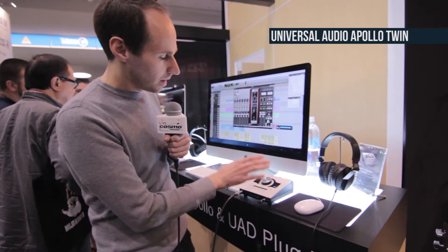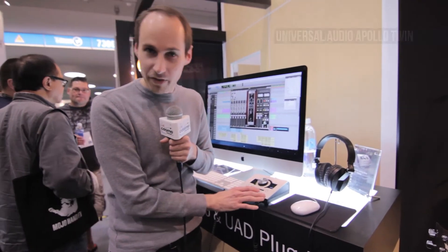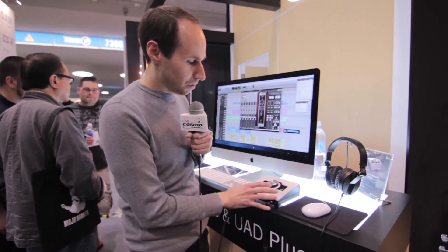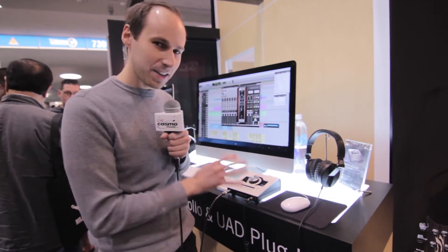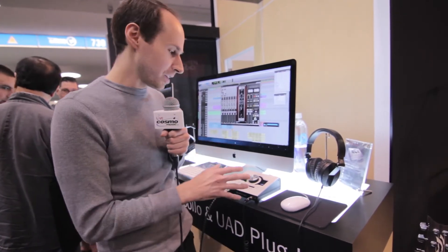Hi, my name is Lev Perry. I'm the Director of Product Management with Universal Audio. We're here at NAMM 2014 showing off Apollo Twin. Apollo Twin gives you the legendary sound of analog on your desktop. It's a beautiful desktop interface with all of the great sound quality of Apollo, and that's because we use the exact same electronics that's in our rack-mount devices.